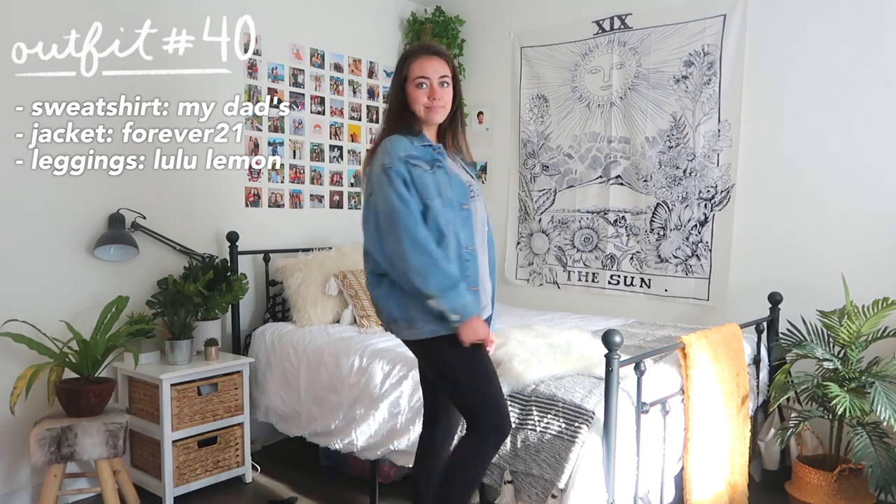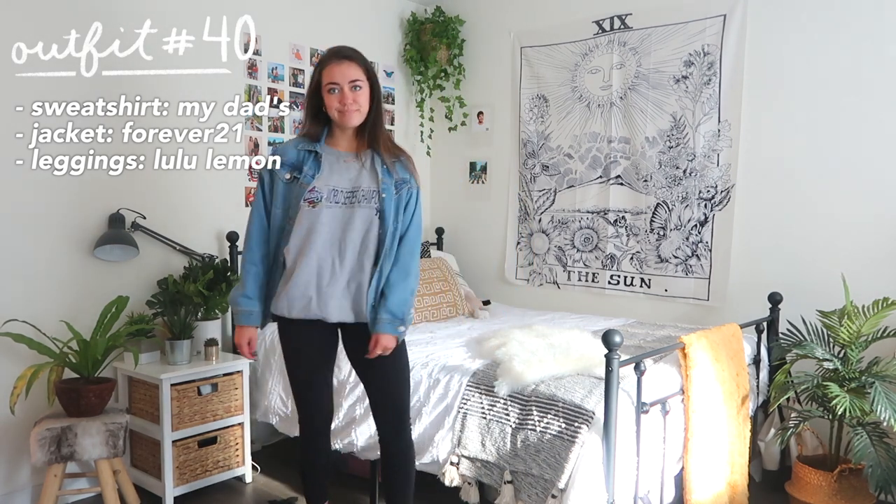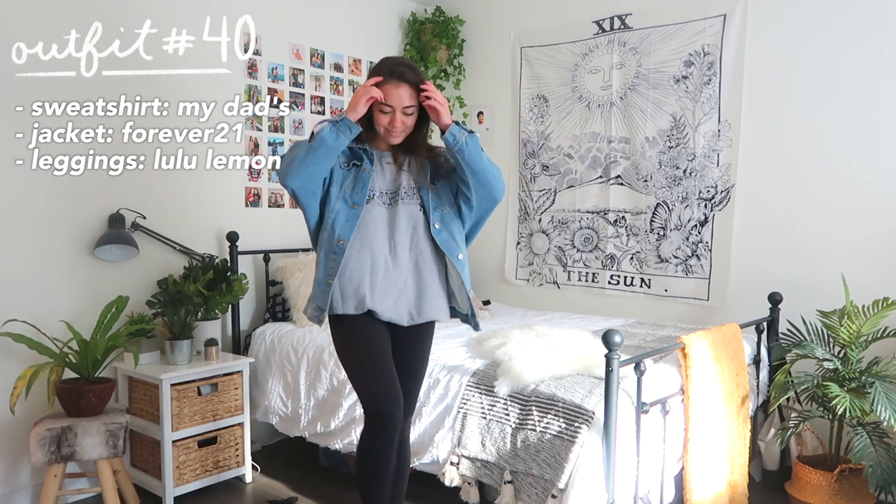Outfit number 40 embodies that exact concept — I'm wearing a totally random sweatshirt (actually one of my dad's), but I made it look cuter by wearing it with an oversized jean jacket and some cool chunky sneakers.